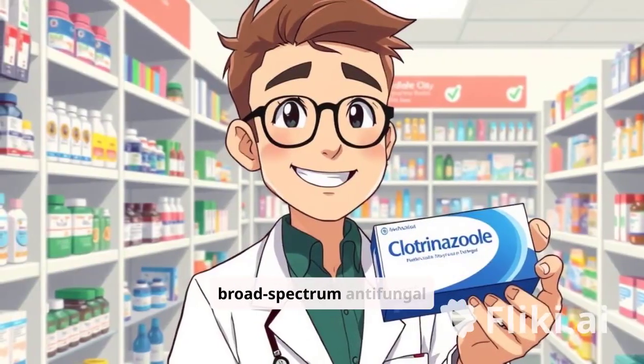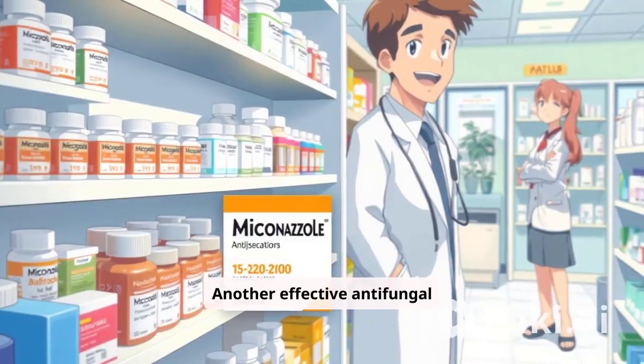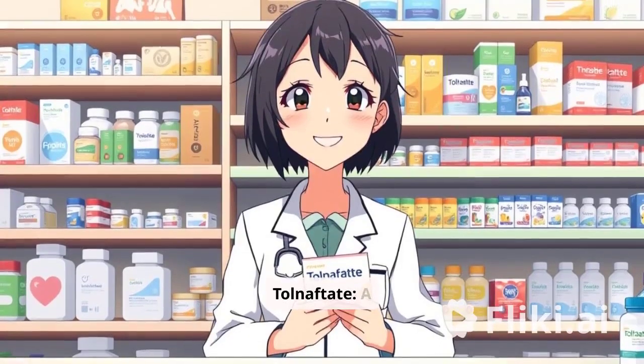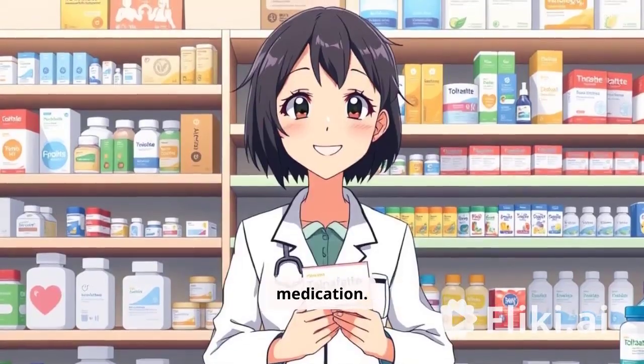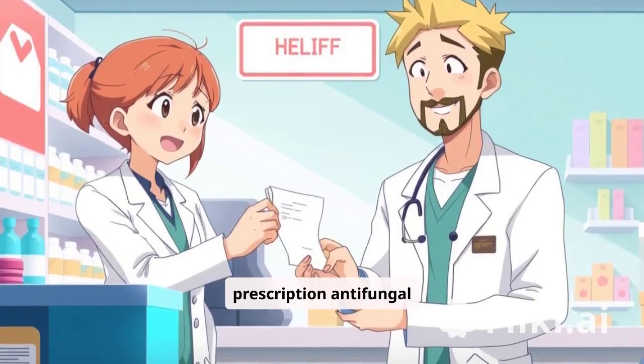Clotrimazole, a broad-spectrum antifungal agent. Miconazole, another effective antifungal medication. Tolnaftate, a non-prescription antifungal medication. Terbinafine, a prescription antifungal medication for stubborn cases.